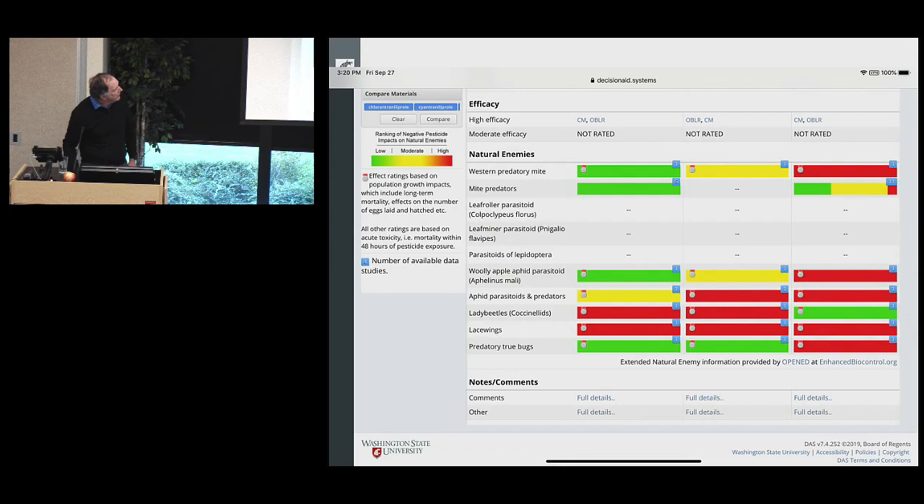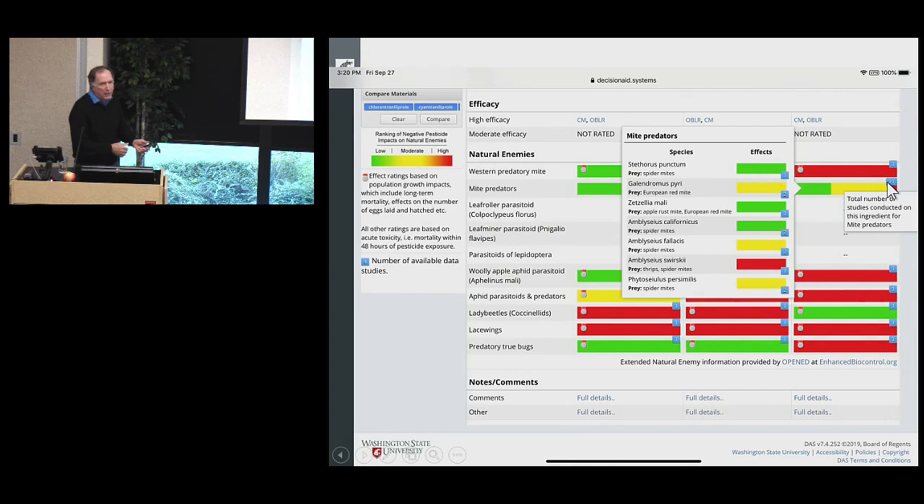A postdoc — most of you know Uta Chambers — did a survey of all tree fruit growing areas in the US and Canada not using our recommendation, and we also used the CPRO database in Europe, which evaluates every insecticide being developed on a wide range of insects and mites. We integrate both to show the different materials, their relative toxicity, and what they've been tested against.